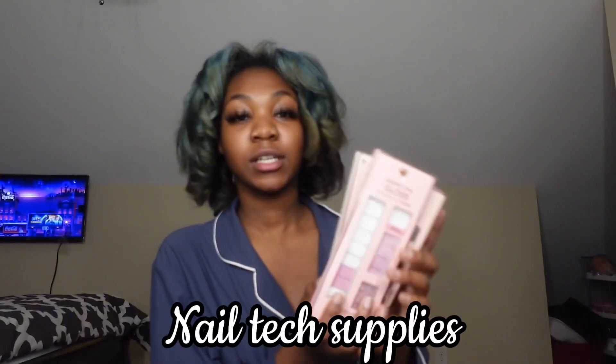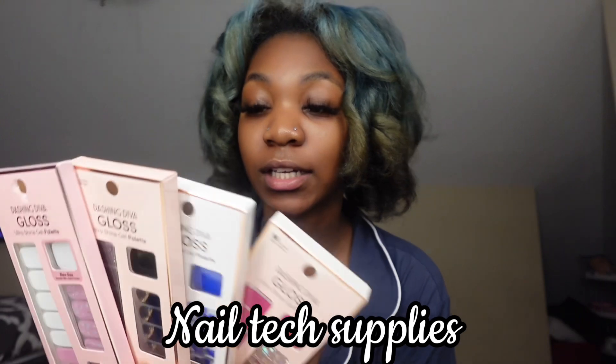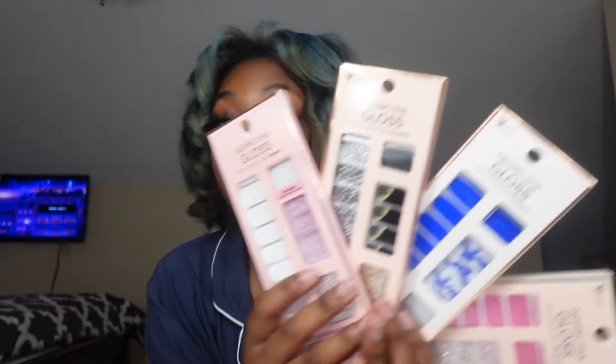For my nail stuff — I got these little things where you put them under the UV light and get to put them on your nails, and it literally just designs your nails for you. These are so freaking cool! If you just want cute nails in a quick amount of time — right now I've been biting my nails so I'm gonna have to wait for them to grow back before I put these on, but they are so freaking cute.